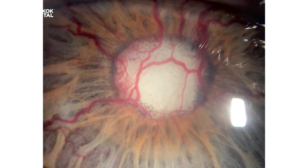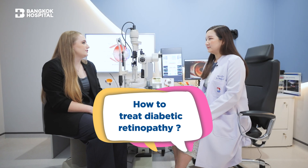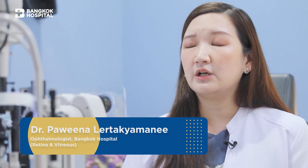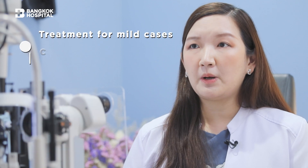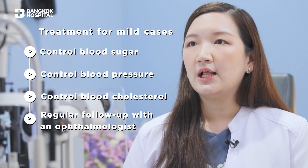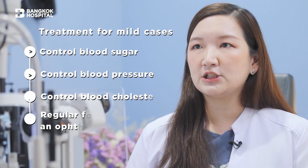So it can be mild, moderate and severe. For mild cases where there are only some small outpushing of the blood vessels or some small bleeding areas without any effect on the vision, the main treatment would probably be to control the systemic diseases — specifically the blood sugar, blood pressure and cholesterol — and also regular follow up with your ophthalmologist just to make sure that things are not getting any worse.